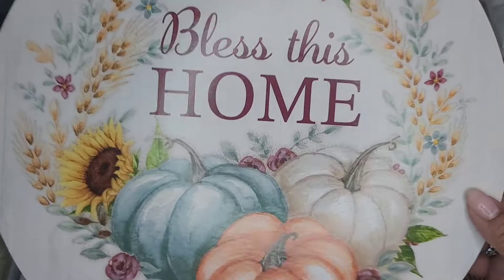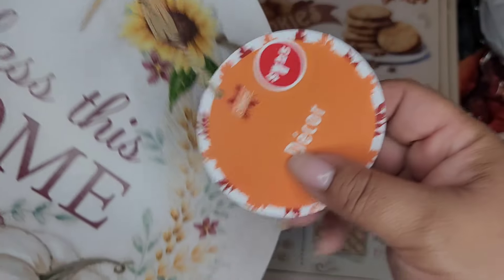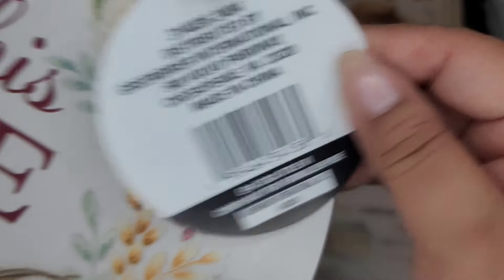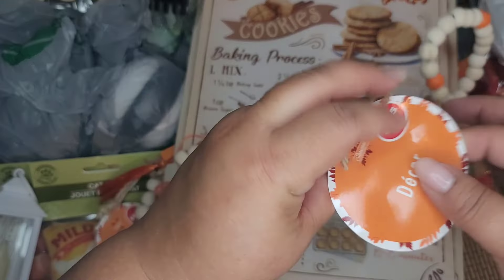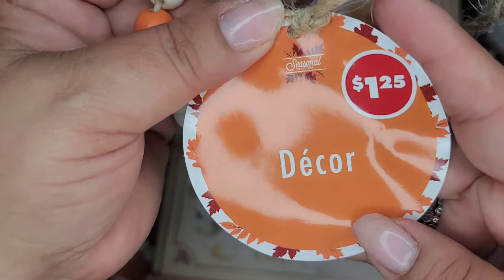I also got this wood round - it says 'Bless This Home.' It's pretty and it also says decor, and there's a SKU on this one. And then I got this garland, this one says decor as well.